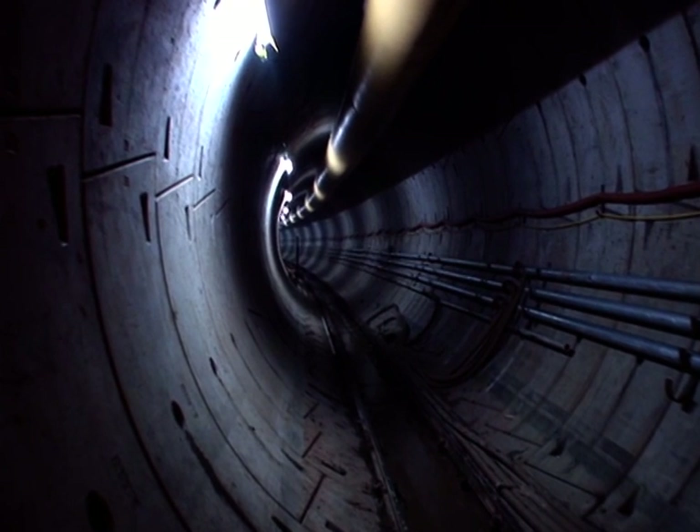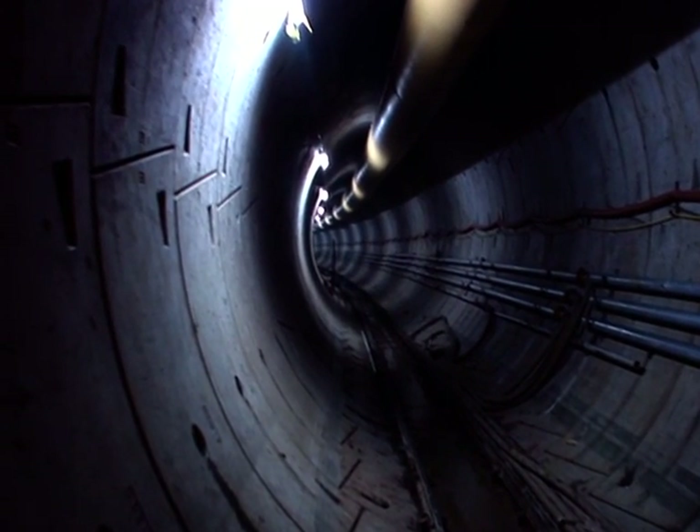But sewers weren't always as big as this. In fact, we have only had sewers for about a hundred years.